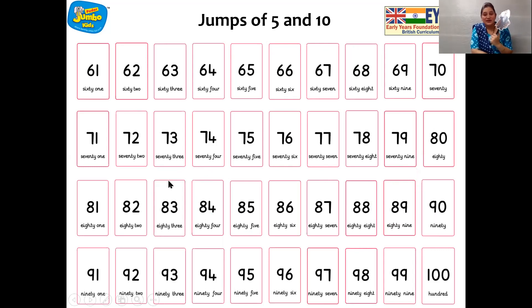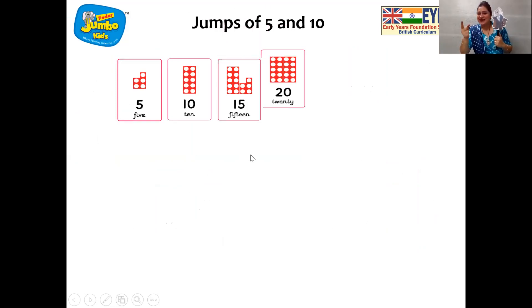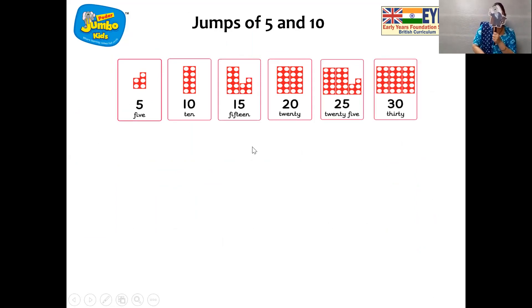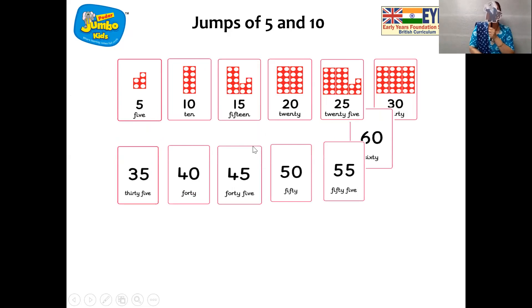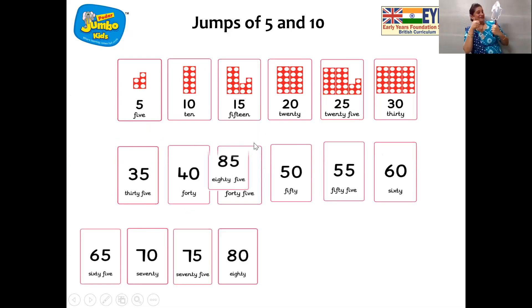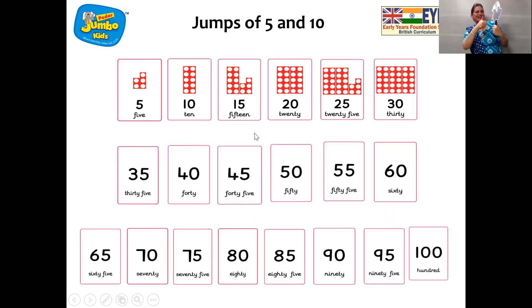And now we are going to see the Jumbo Pie cards. Children, you all know Jumbo Pie — let's see! 5, 10, 15, 20, 25. Teacher, teacher, can I say? Yes, Jumbo! 30, 35, 40, 45, 50, 55, 60, 65, 70, 75, 80, 85, 90, 95, 100. Very good, Jumbo!